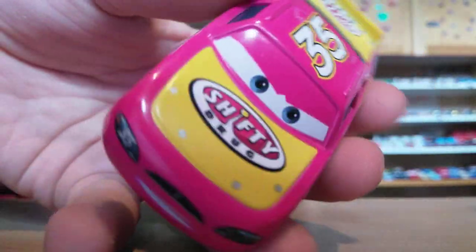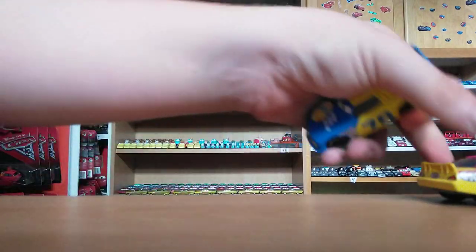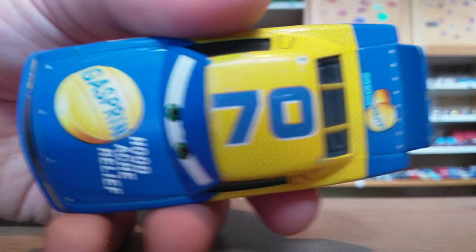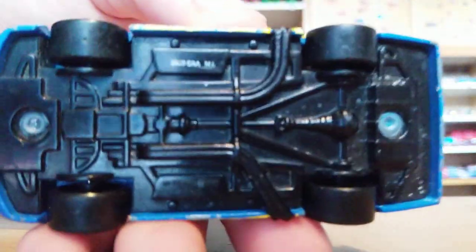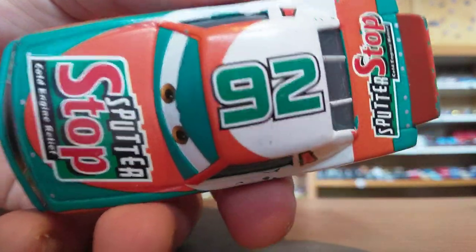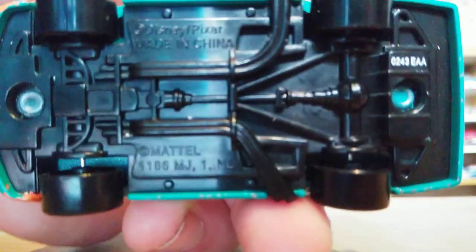Very, very nice. Here's the Gaspin racer, which I've forgotten the name of. Yellow and blue. There's the base if you're interested. Here's the Spotter Stop racer — I believe it's Murray Clutchburn, though I'm not 100% sure. Spotter Stop, number 92. There's his base if you're interested.